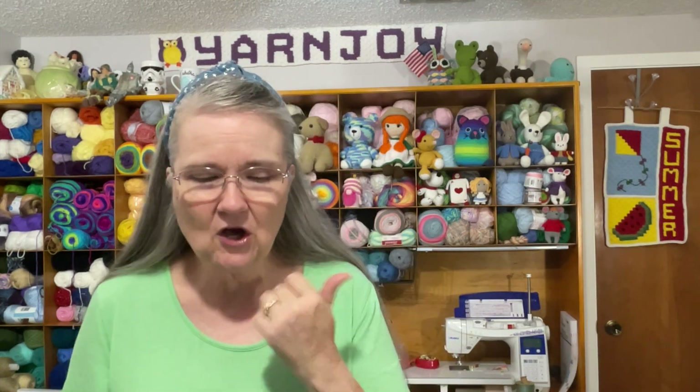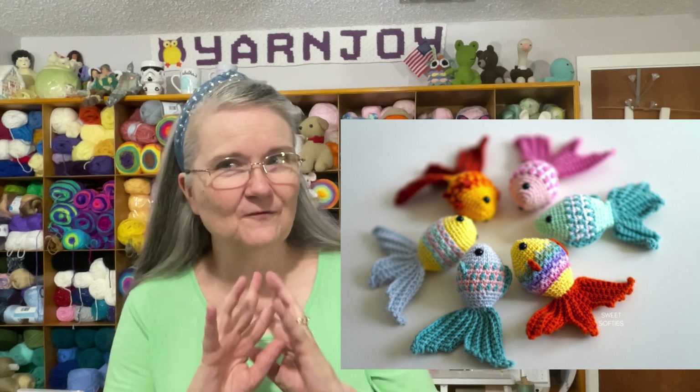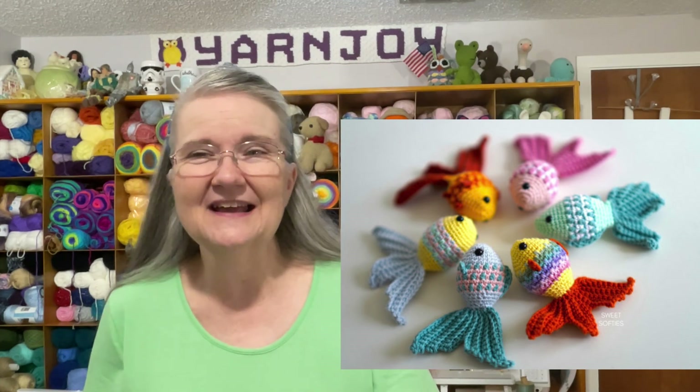The next little amigurumi items I wanted to show are these fish — it's called the Mosaic Goldfish. Look at those cute fan tails! It looks like it'd be fun to use leftover yarn to do stripes or whatever color combination you want for the little fish.